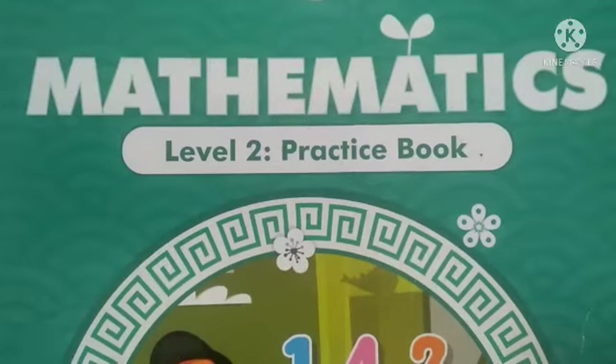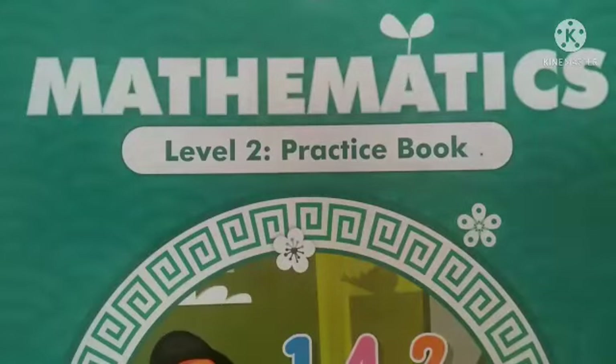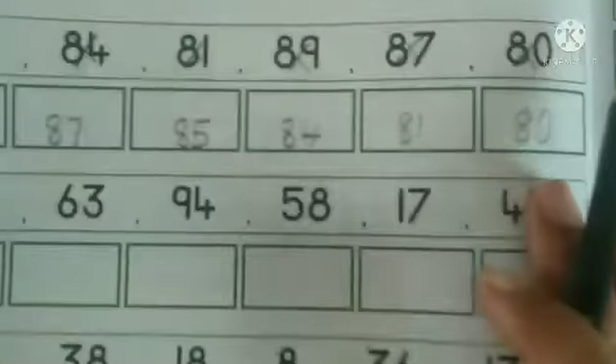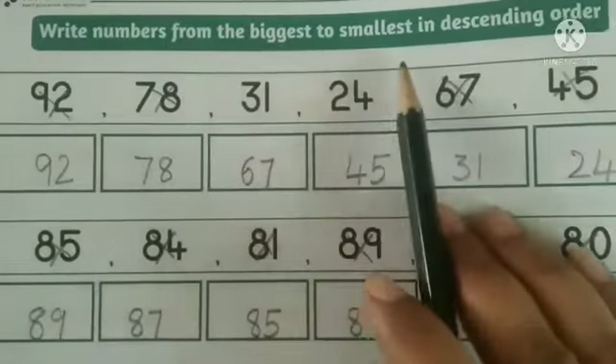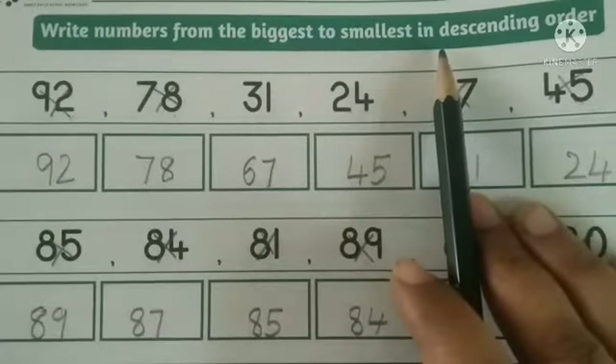Namaste parents, hi dear children, welcome back to maths class. In today's maths class, Mathematics Practice Book, page number 20. In page number 20, we have an activity: write the numbers from the biggest to smallest in descending order.